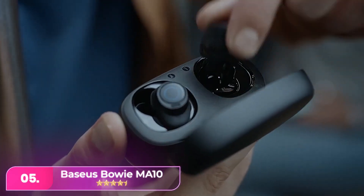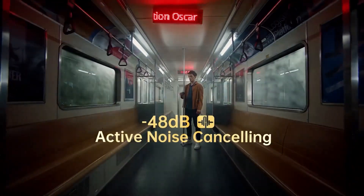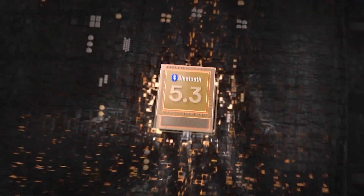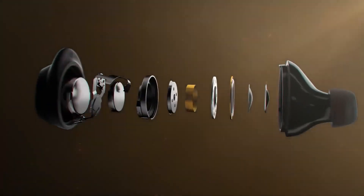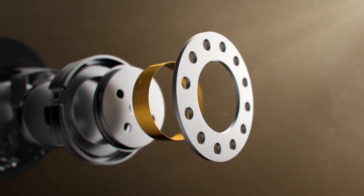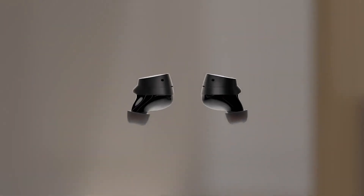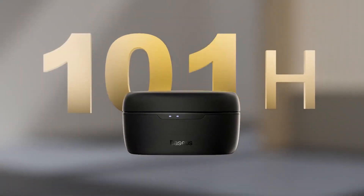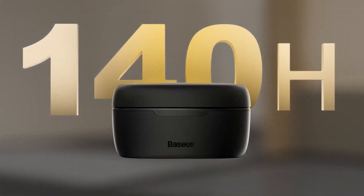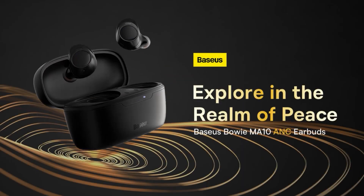Number five, the Baseus Bowie MA10 offers great sound and active noise cancelling at a budget-friendly price, a rarity in this category. They are IPX6 water-resistant, support multi-point Bluetooth pairing, and come with a companion app. Despite sticking out slightly, they are comfortable to wear. These earbuds impress with up to eight hours of battery life, plus an astounding 132 additional hours in the charging case. The only drawback is that the case is large and bulky. Overall, a great value.